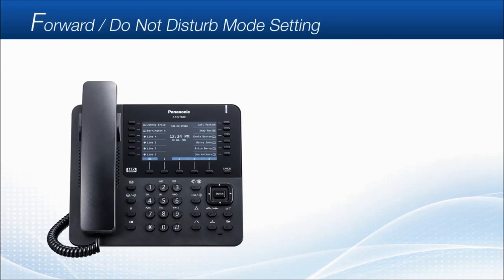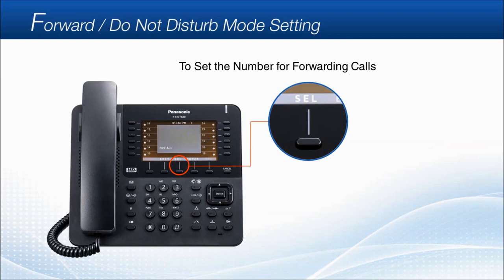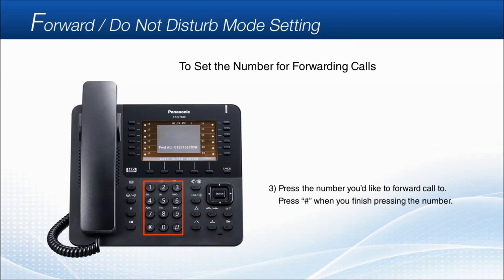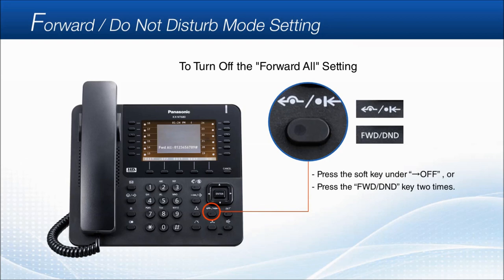Forward and Do Not Disturb mode setting. You can set a number to forward calls to, for example when you are not in the office. First, press the forward/do not disturb key. Then press the soft key under edit. You can select forward or do not disturb mode by pressing the soft key under the select key. We will set the number for the forward all setting — press the number you'd like to forward calls to, for example your mobile phone number, then press pound when you finish. Finally, press the soft key under enter to finish the setting. You can turn off the forward all setting by pressing the soft key under off, or pressing the forward/do not disturb key two times.